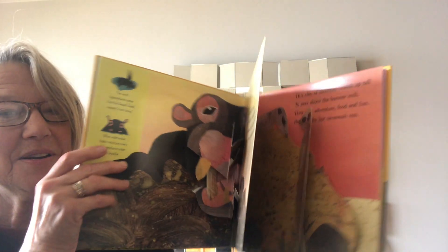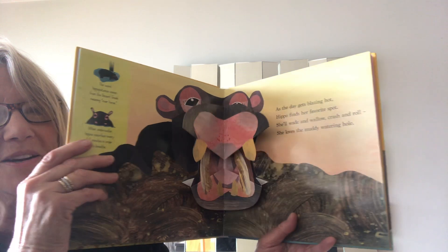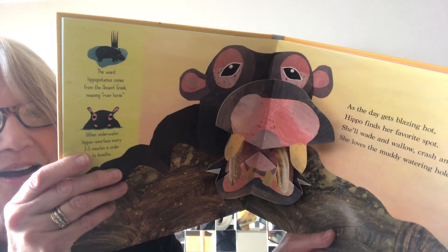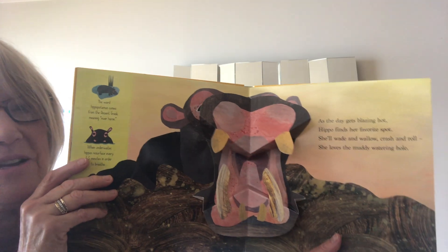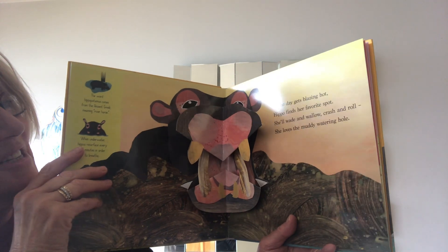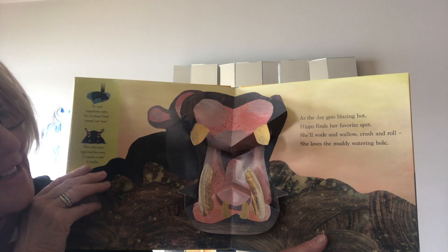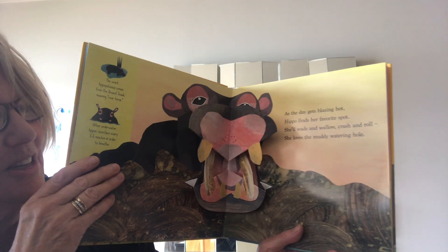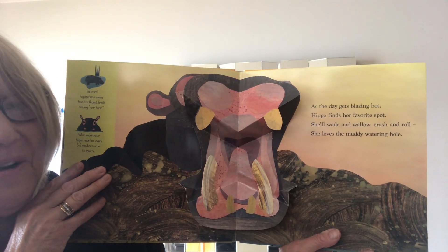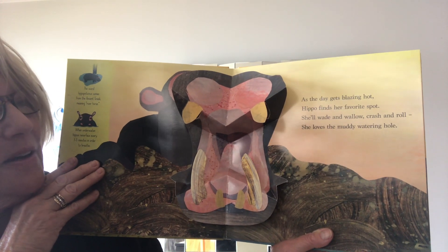Let's see what else there is. Oh my goodness — whoa, what is that? Let's take a look at its eyes. Yes, that is a hippopotamus — sometimes they call it a hippo. As the day gets blazing hot this hippo finds his favorite spot. She'll wade and wallow, crash and roll — she loves the muddy, muddy, muddy watering hole. They like to swim, and I bet this hippo is hot in the savannah and loves to get in the water. That's a big big mouth!